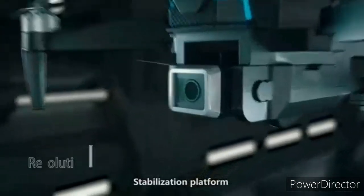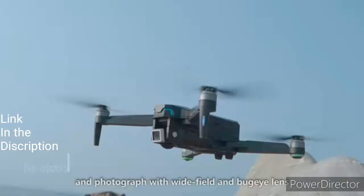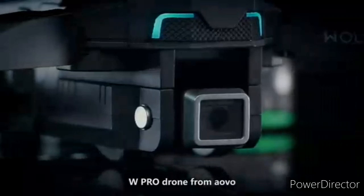Stabilization platform and high performance image processor make more stable shooting. Shooting ultra high definition 4K videos and photographs with wide field and bug-eye lens. W Pro drone from AOVA — your own private drone.